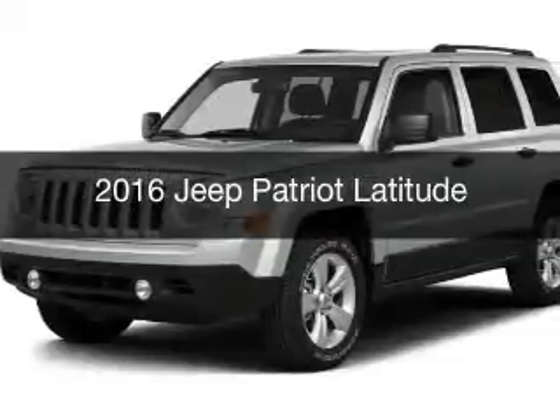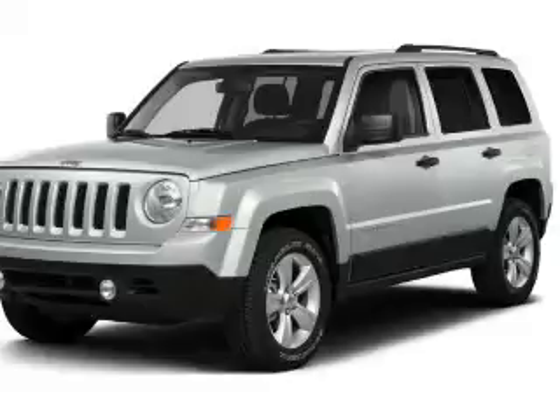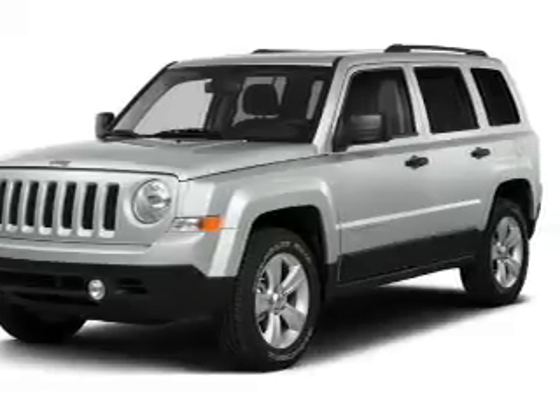This is a new 2016 Jeep Patriot. It's powered by a four-wheel drive engine and an automatic transmission.